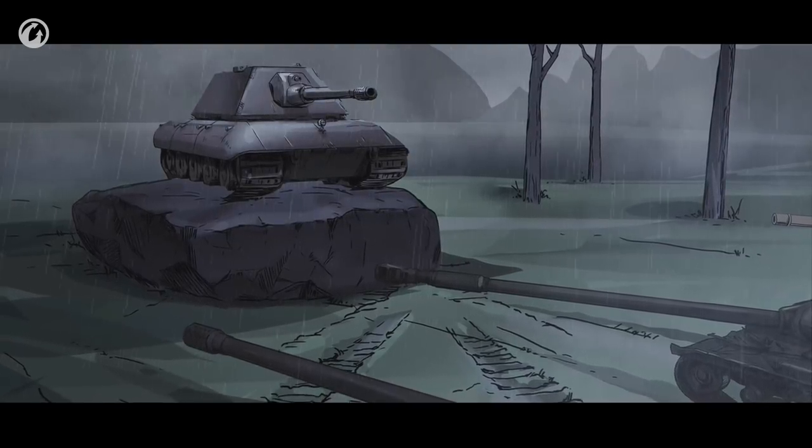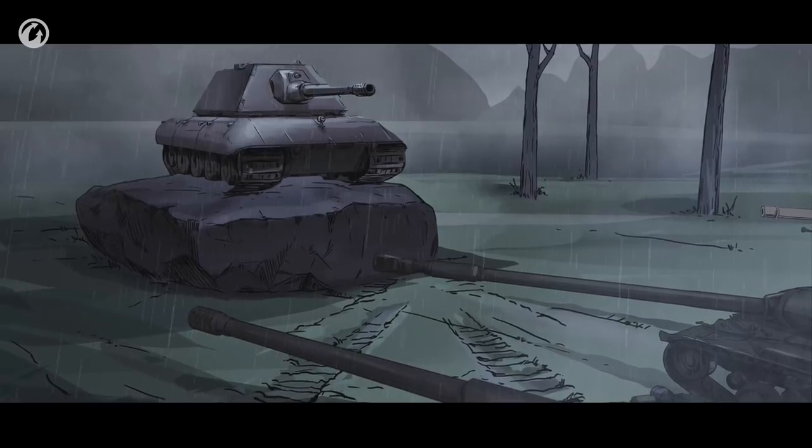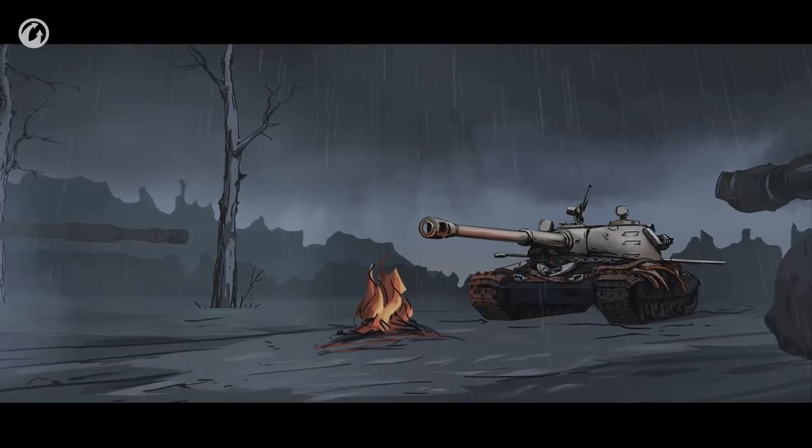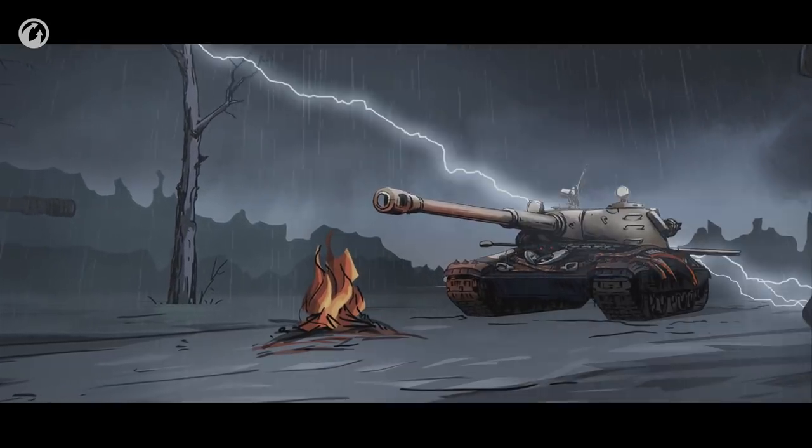We entrust this mission to the one who can hardly tell good from evil — the one whose name is 60TP Lewandowskiego.